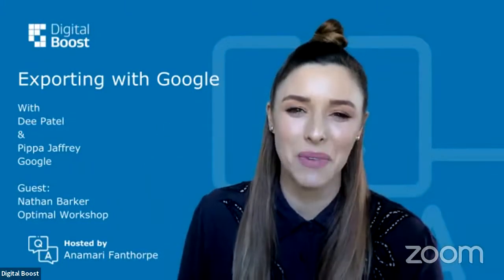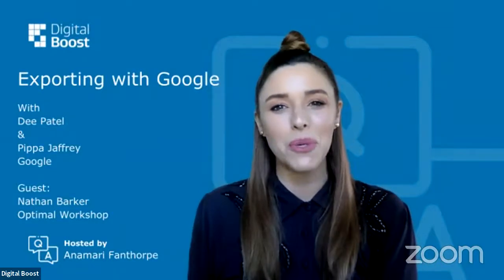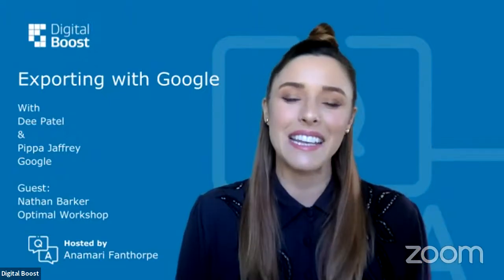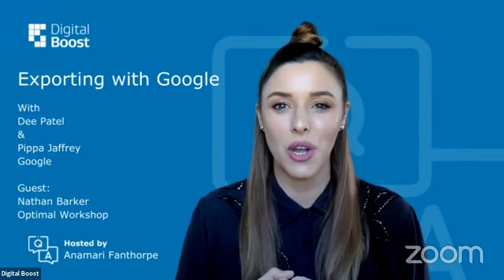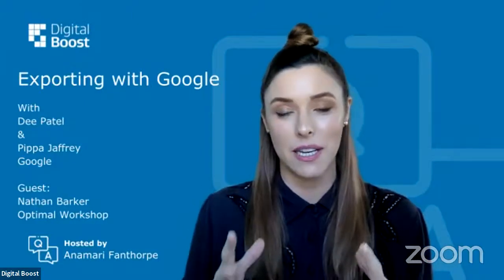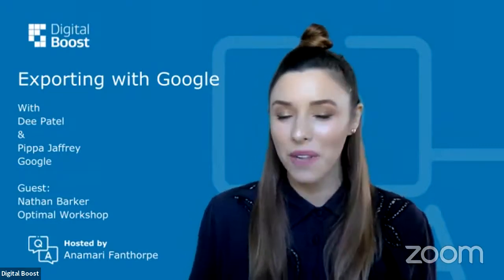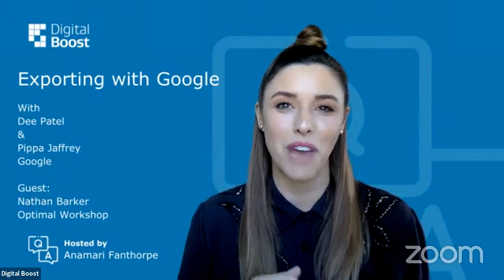Today we have Google with us. We're going to be talking about exporting. Dee and Pippa from Google are here, and they've got a special guest from Optimal Workshop. Nathan is here as well, so we're going to have a really enriched session with lots of good information and a little bit of customer experience and understanding what it's like to be on that side of the coin.